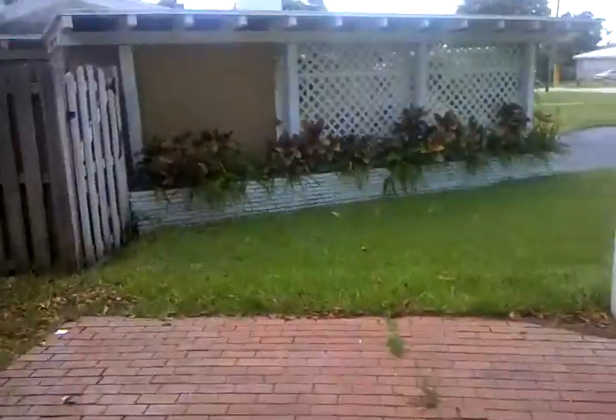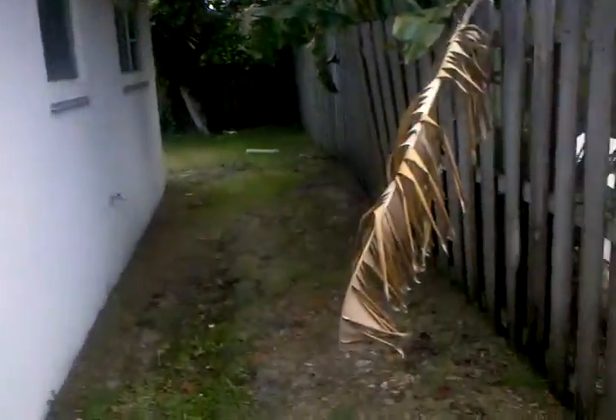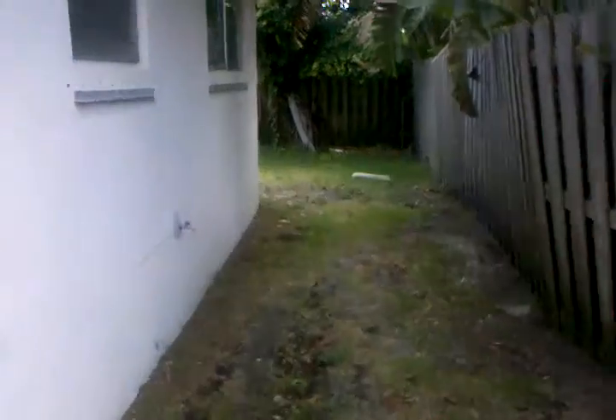We're going around the side. This is the house next door. This is the side of the house. We have to put a fence or something here for the beasts.